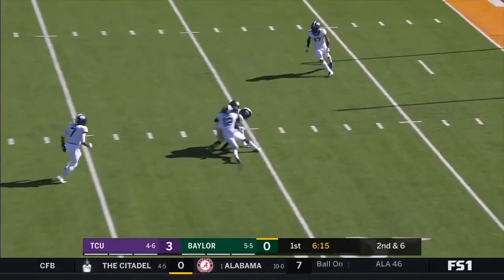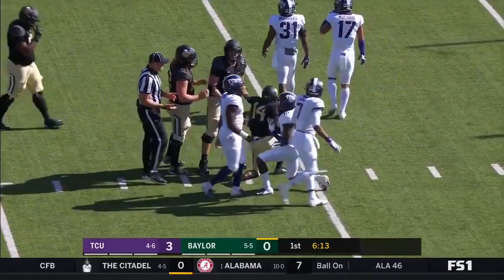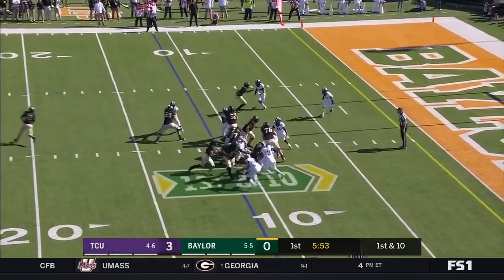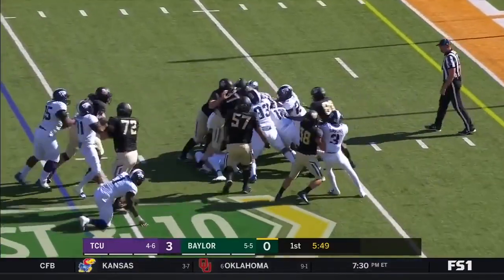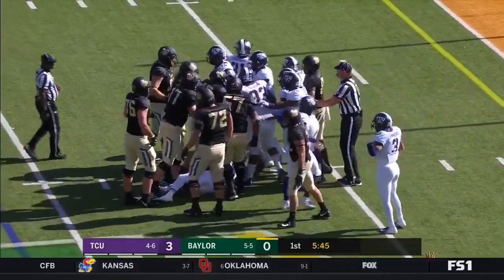Brewer able to hit Chris Platt this time on the slant. A pick in the backfield — they give it to him. And Hurd, with that big body, keeps it going and he's going to be stopped at the seven-yard line.